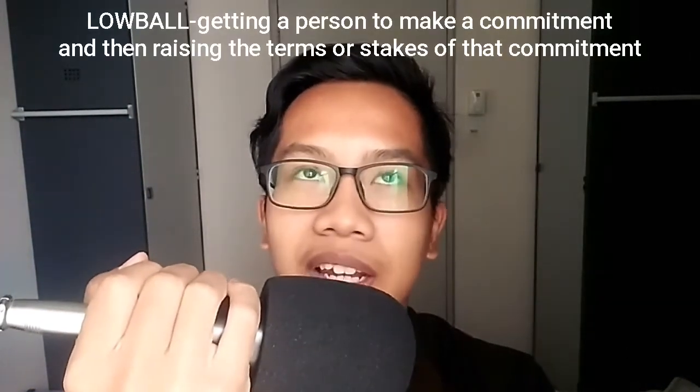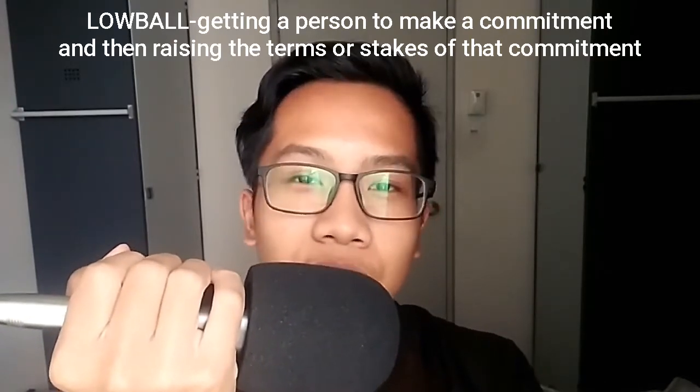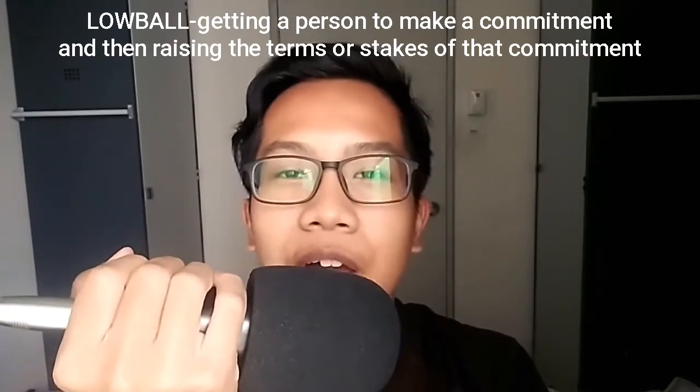So basically, in the definition, a lowball technique is basically when you've been offered an initial price for a certain thing, and most of the time the product has the lowest price. It really appeals to your own thought and you really want to buy it. So you're given that price — it's pretty cheap. That is how lowball works.